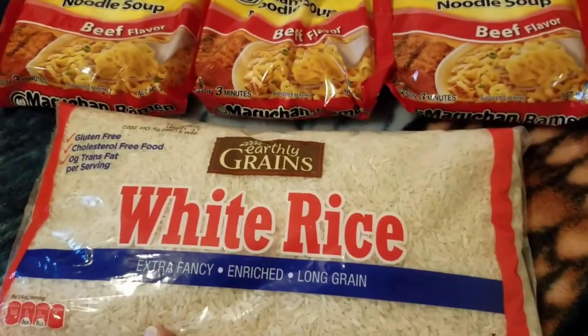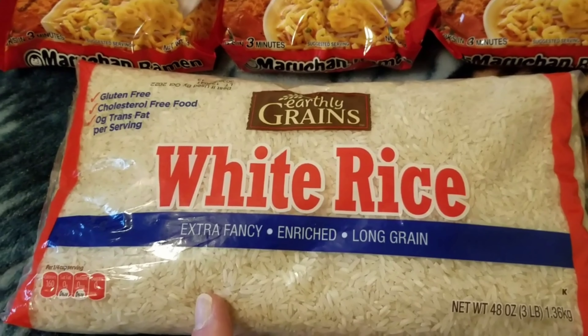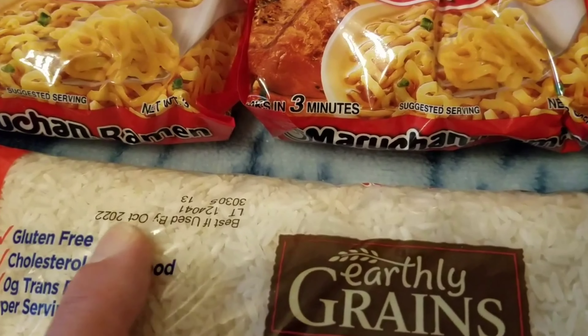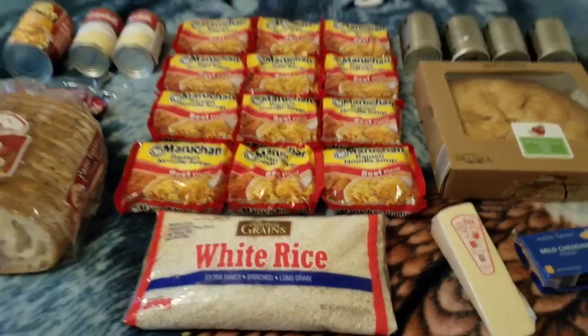And we got the rice - let's not forget the rice. We got the Earthly Grains white rice, and the date is upside down but best if used by October of 2022. And that's everything.